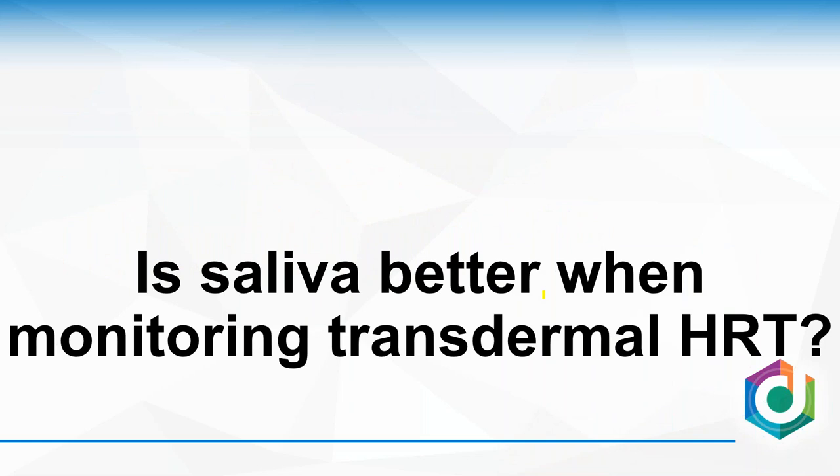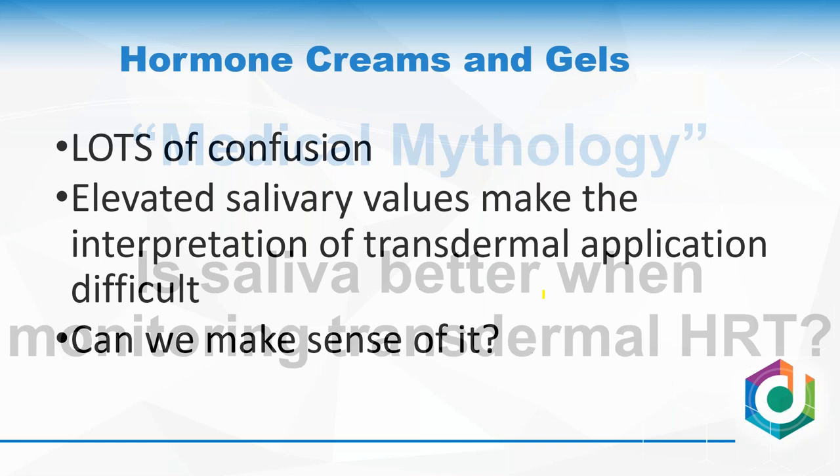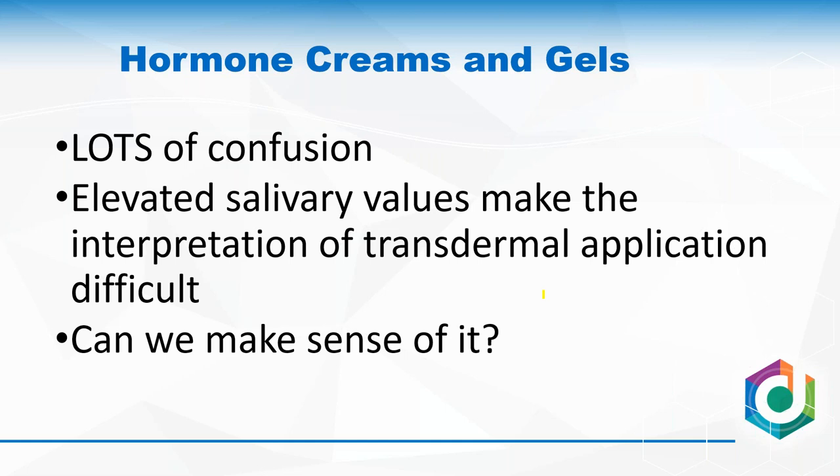Let's get back to the issue of transdermal hormones. Making the assumption that we don't know if anything works until we've really put it to the test — is saliva testing a better way to monitor transdermal hormones? After looking at the issue and digging through as much data as I can find, I don't think this is a model that we can really use to give meaningful feedback for monitoring therapy. There's been lots of confusion because these elevated salivary values make interpretation very difficult.